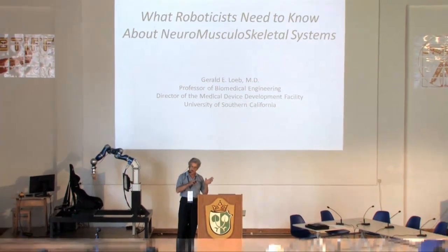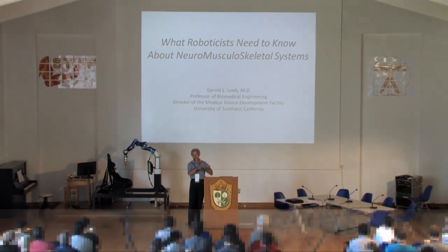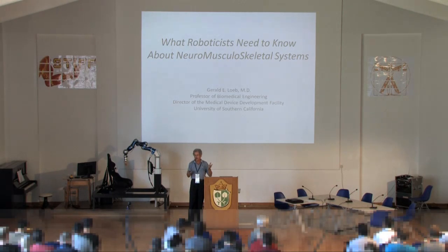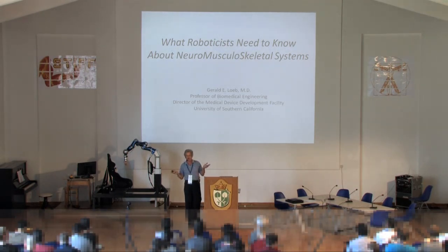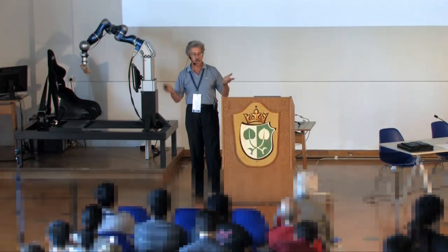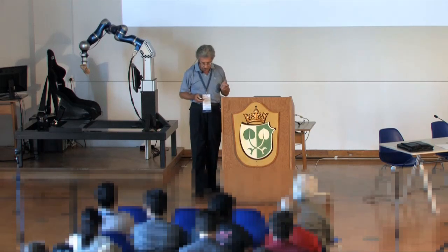I will try to explain as much of the anatomical structure and its physiological function as I can through slides. There's an infinite amount of detail one could go into, and I've picked things that might be of interest or relevance to people doing biomimetic design. We can focus on whatever we want, and if there are questions, please interrupt — I'm not that familiar with your background or how much of the biological material will be familiar or new.